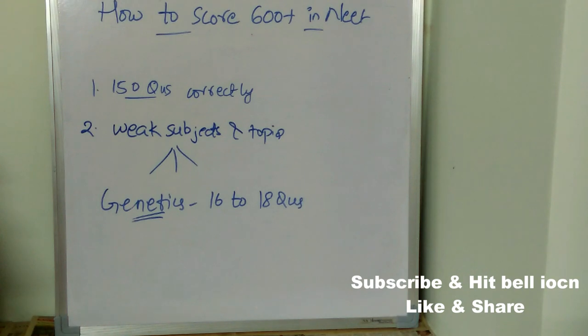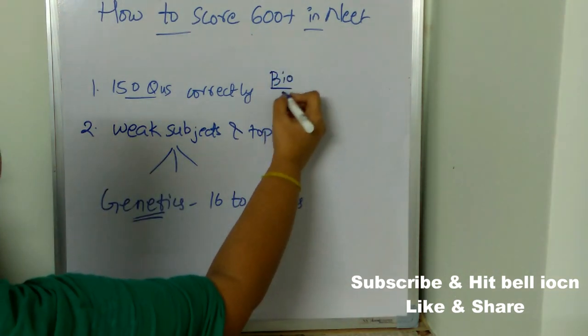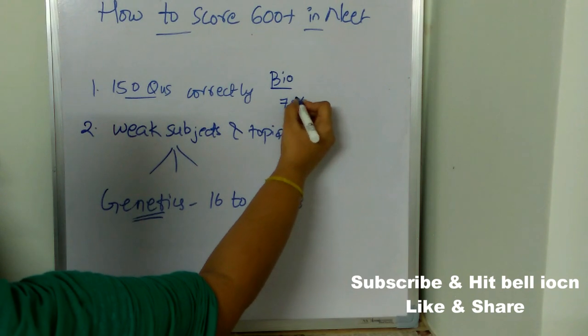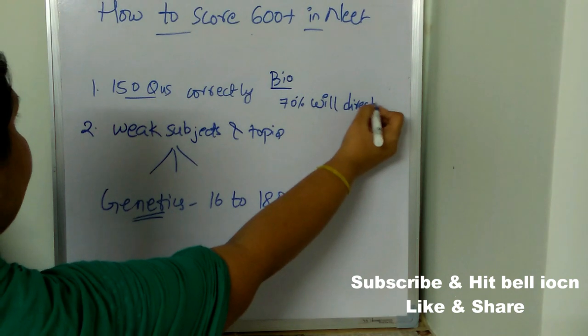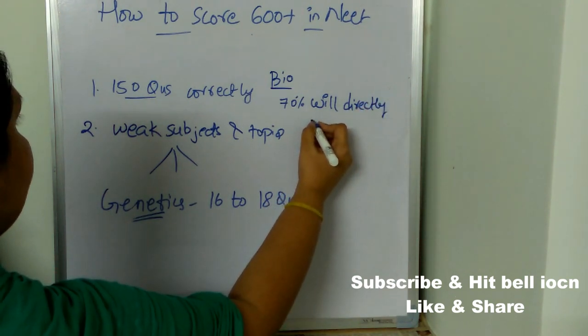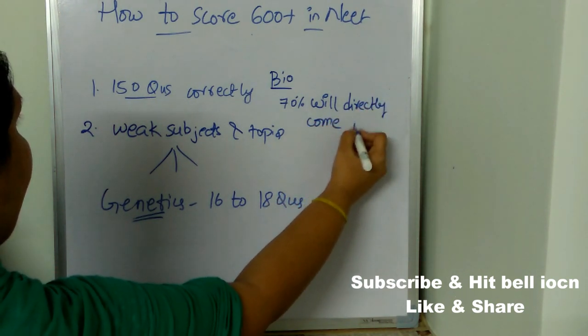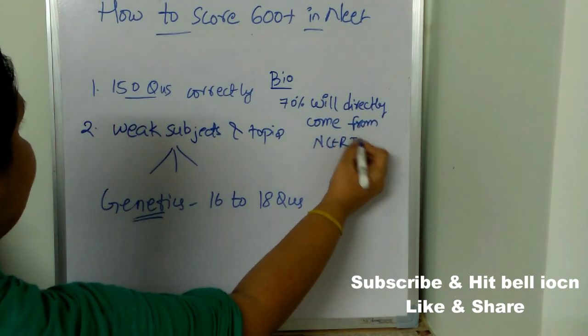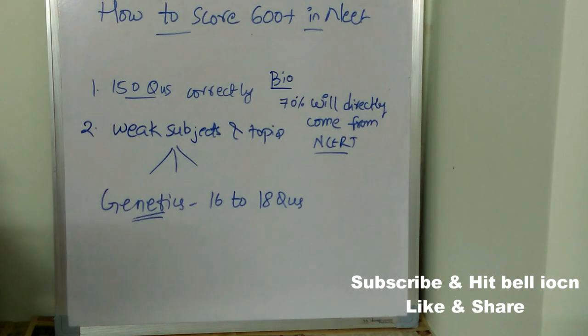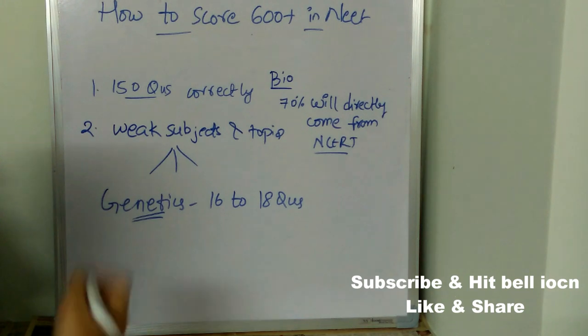You might now understand how important the genetics topic is. Coming to biology, 70 percent of the questions will directly come from NCERT. So if you concentrate on NCERT, 70 percent of biology marks will be in your pocket.